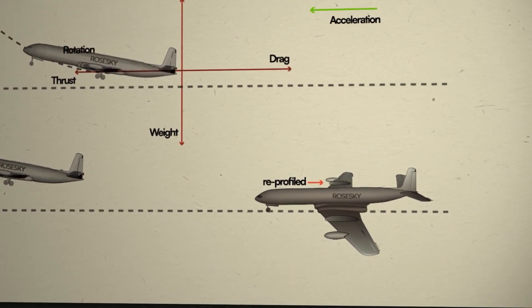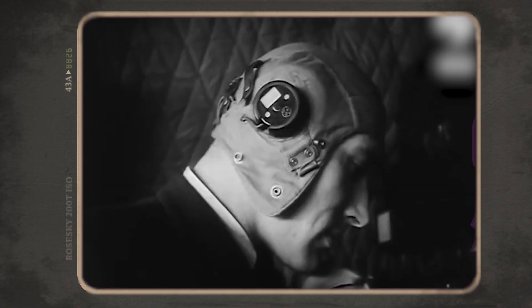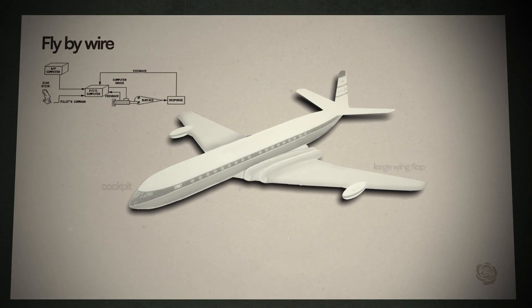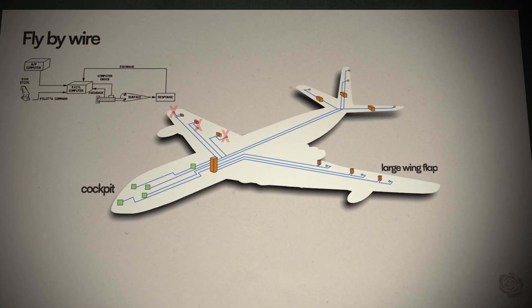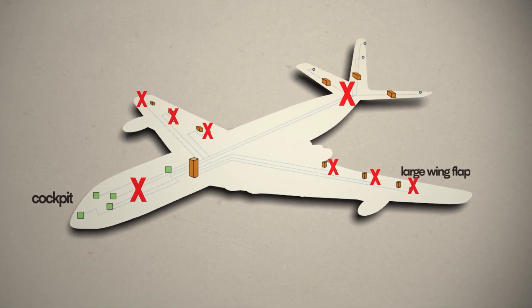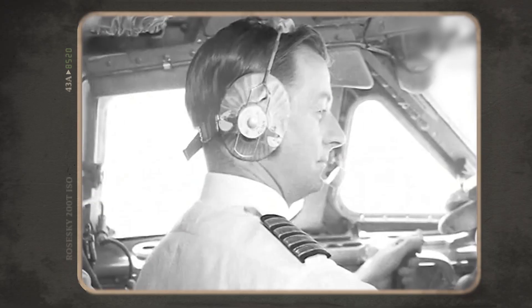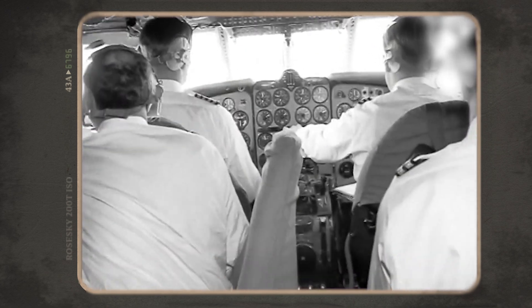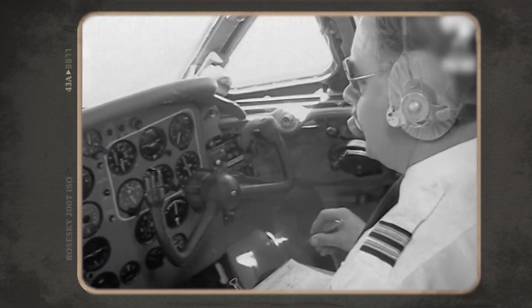In response, De Havilland had the wings reprofiled and wing fences added. This over-rotation was the result of a brand new feature the Comet boasted that was to become a mainstay on future aircraft even today: Powered Flight Controls. This was essentially a form of fly-by-wire — no longer were the control surfaces directly connected to the flight controls, but instead routed through hydraulic systems, allowing the pilot greater ease of control and comfort while stopping control surfaces from reacting to environmental forces.